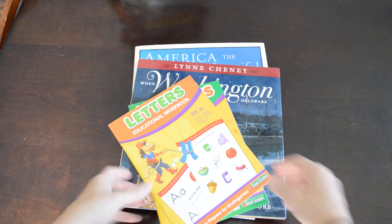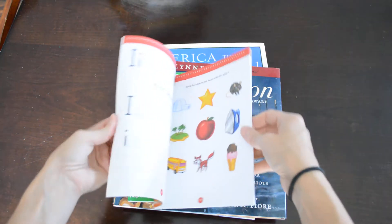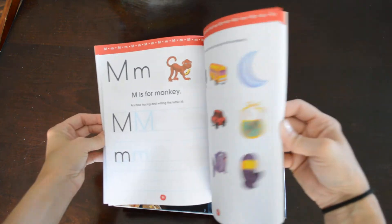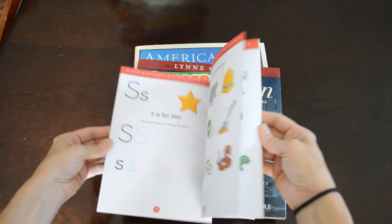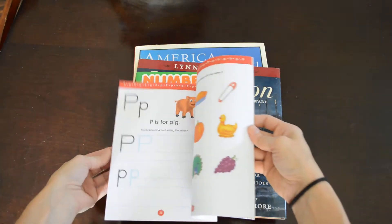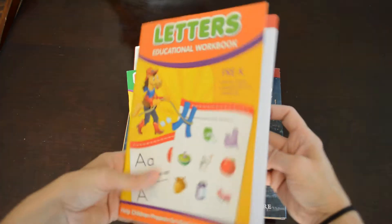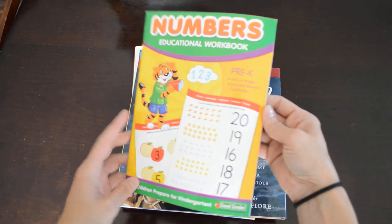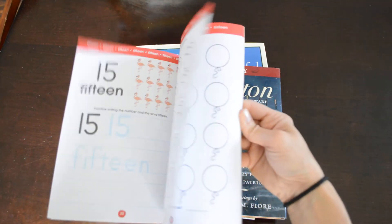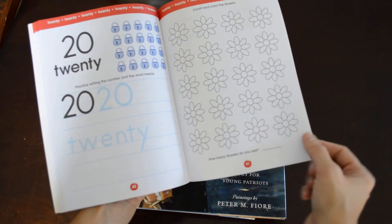I got these pre-K workbooks — they've never been touched and I was excited because they're brand new. I can use these for my four-year-old who will be starting pre-K this year. There's a letter workbook — very simple, like 'P is for pig,' and you circle the objects that begin with P — and this is the numbers educational workbook for pre-K. It goes through numbers, you count and color, all the way up to 20, with different activities in the back.